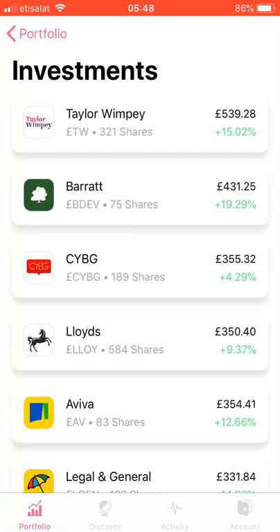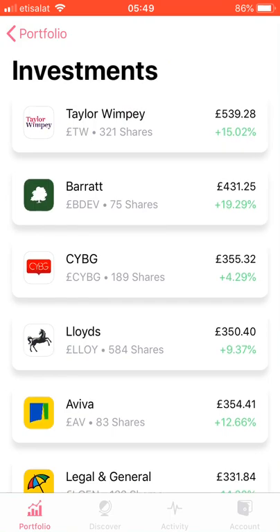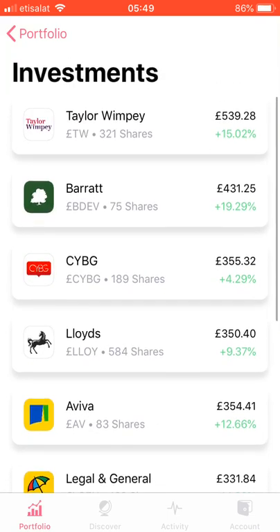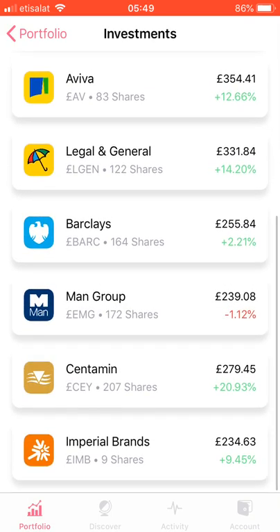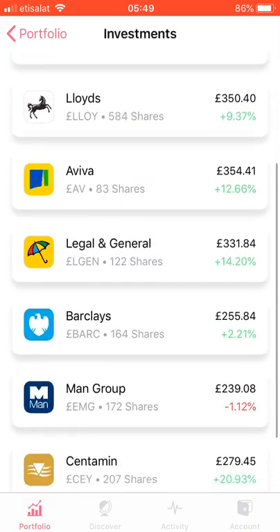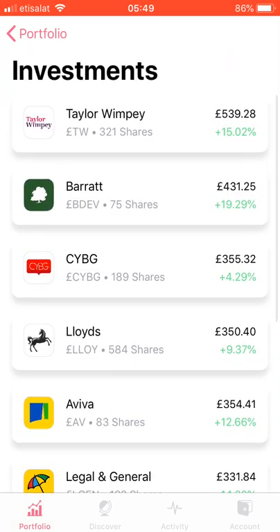Hi everybody, I'm Curtis. What's up? I wanted to do a really quick video just to sort of go through my Free Trade journey so far. I've been using the app for about three months and I wanted to share my progress, give a bit of insight into why I've selected the stocks that I have, and also learn from you guys — any advice, encouragement, or questions — just to meet some like-minded people.